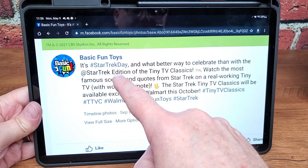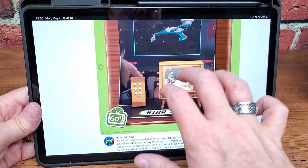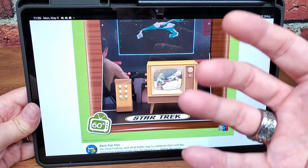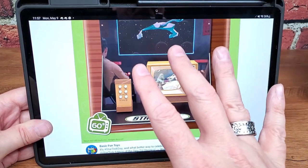The fine folks over at Basic Fun Toys have been teasing me for months now with images of this tiny TV classic based on Star Trek. And I can't find one — they're not in the stores, you can't order it online, the supply chain, blah blah blah. And then it occurred to me, there are better ways to accomplish acquiring a Star Trek toy in 2022.